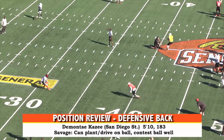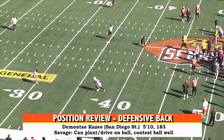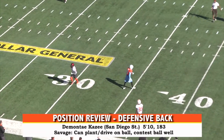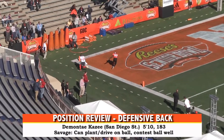The player I'd put in the slot is Demonte Casey. He was a two-time Mountain West Conference Player of the Year in back-to-back seasons. Demonte really showed the ability to plant and drive on the football, contested a lot of routes in the one-on-ones, and I thought he had an impressive three days of practice down here.